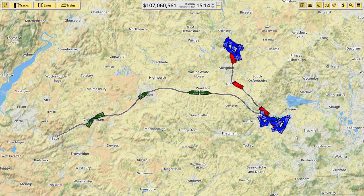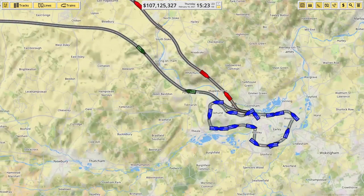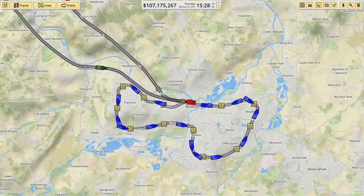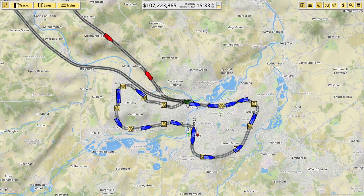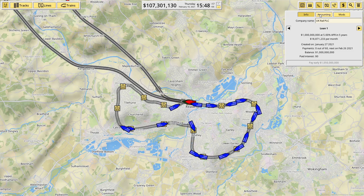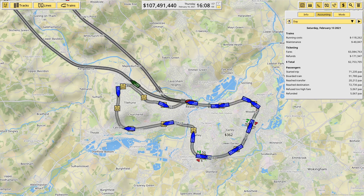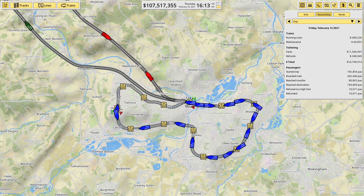We're back in Nimby Rails, and the first thing to point out is there's been an addition since the last episode — we've now got a tram system set up in Reading and it is helping a lot. Looking at the expenses, on Wednesday we made seven and a half million, nine million on Monday, and around ten million after that, so the general pattern is it's really starting to boost the numbers.